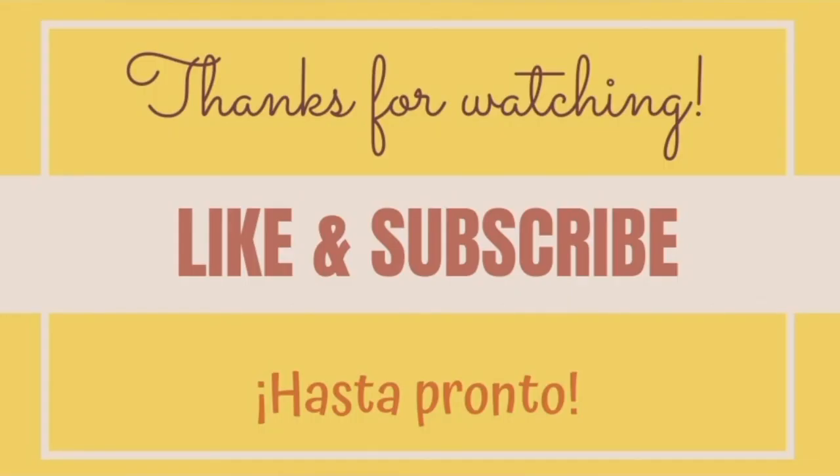Congratulations, you made it! I know there are many letters that are very hard to pronounce, but it's all about practice. That's the secret — the more you practice, the easier it gets, believe me. So practice and watch this video as many times as you want. Never give up.